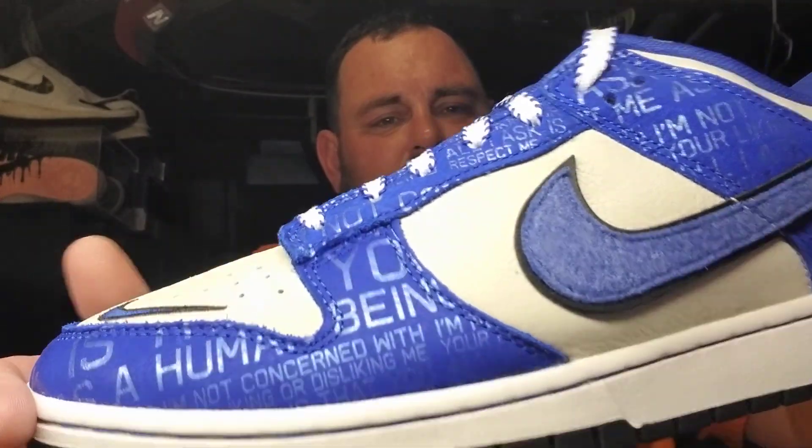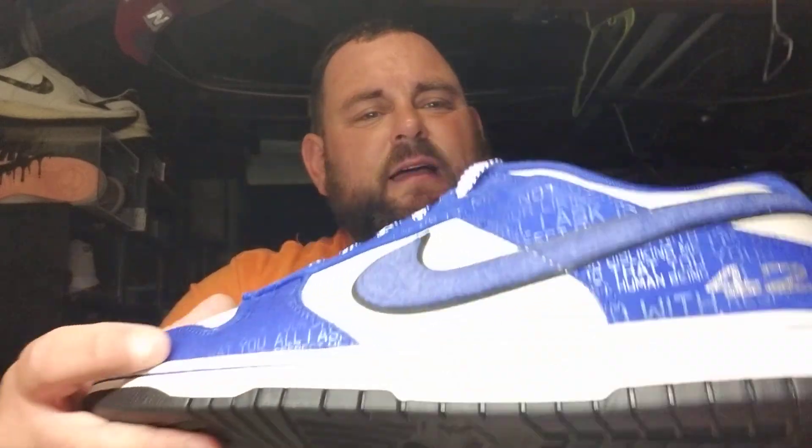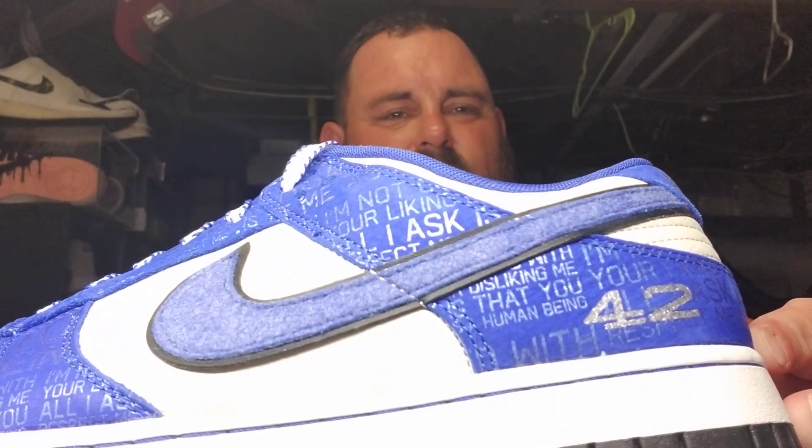Yeah boy! I gotta say, some details are fire. Look at that blue stitching in the sole — and the sayings kind of etched on there. That 42 right there is kind of fire.